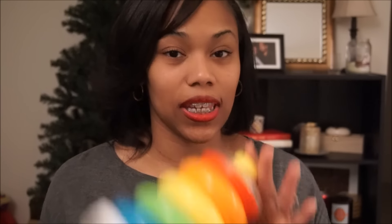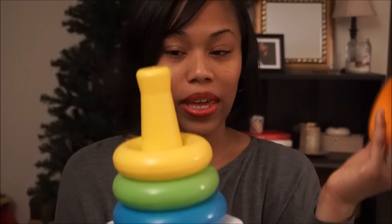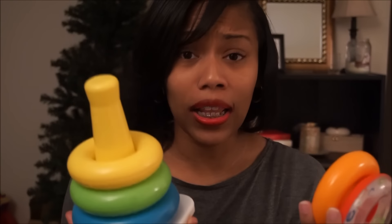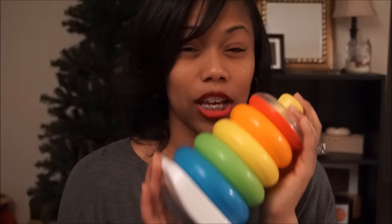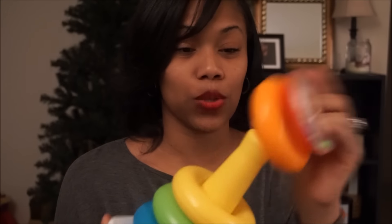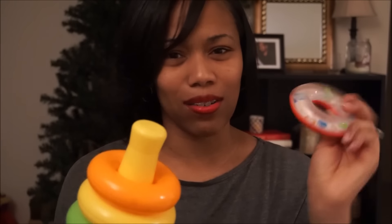Another great item I would suggest is stacking rings. These are amazing and a great developmental toy. They can learn new colors, start to stack things, and develop fine motor skills. It's a great toy whether they're using the full stack or just playing with the individual rings or putting them in their mouths. The top one is kind of like a rattle, so that's an added bonus.